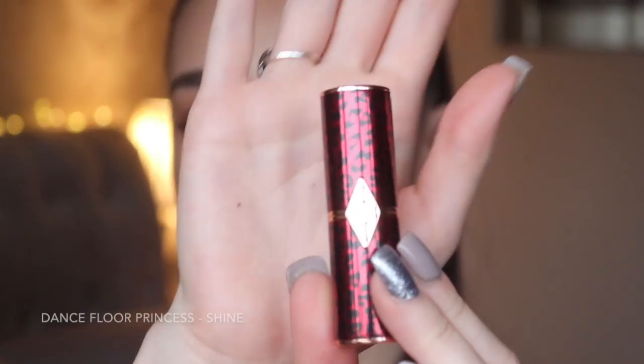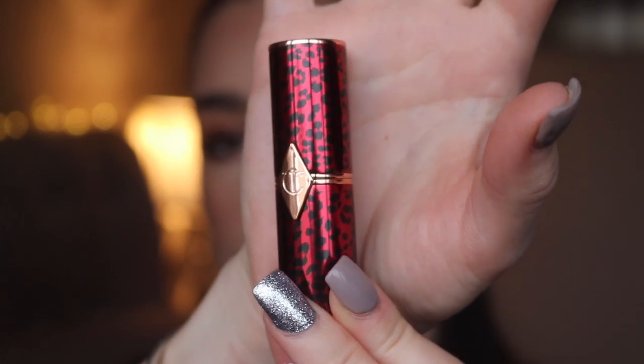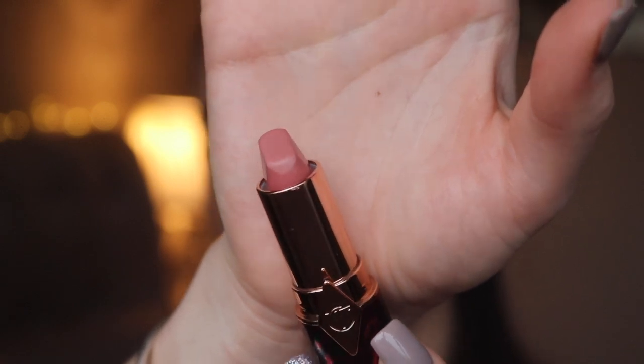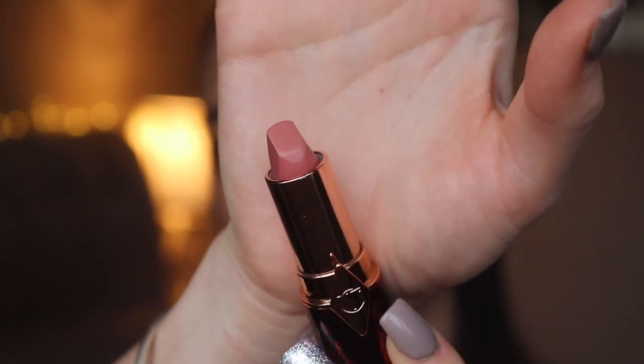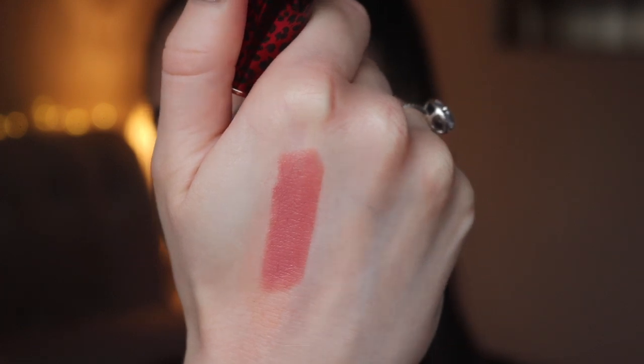The next shade is Dance Floor Princess, inspired by Kylie Minogue. It has a cheetah-red inspired packaging — really cute. The shade is very similar to Live It Up: a baby pink neutral. On the lips it's a beautiful, easy-to-wear petal neutral pink. I absolutely love this one — it's so wearable.